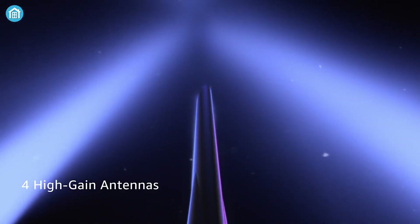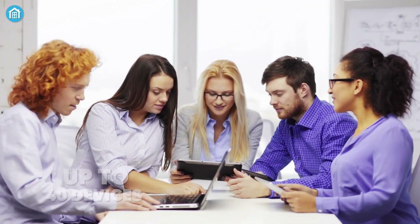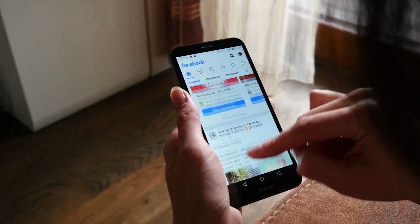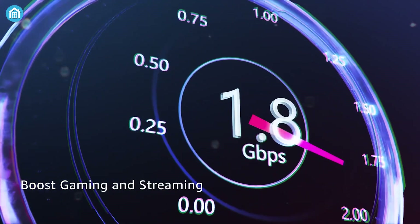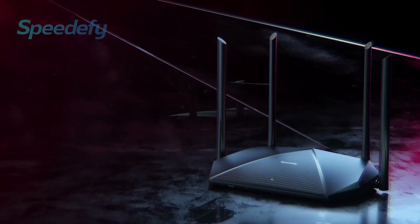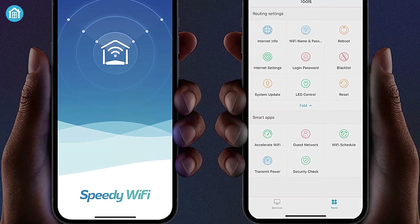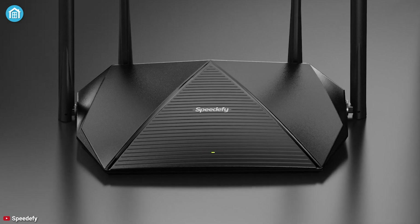Its four high-gain antennas allow you to cover up to 2,500 square feet of space, while ensuring up to 40 devices can connect simultaneously, which means a strong connection throughout your home. With boost gaming and streaming, everyone can keep themselves entertained without facing any interruption or lag. Thanks to the consumer-friendly design and useful features with a strong wireless connection, the Speedify KX450 is the right device for every smart home beginner.